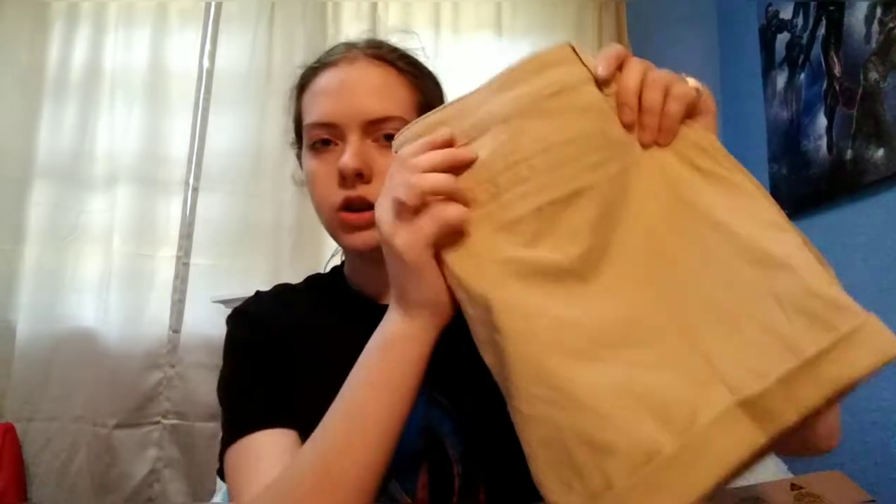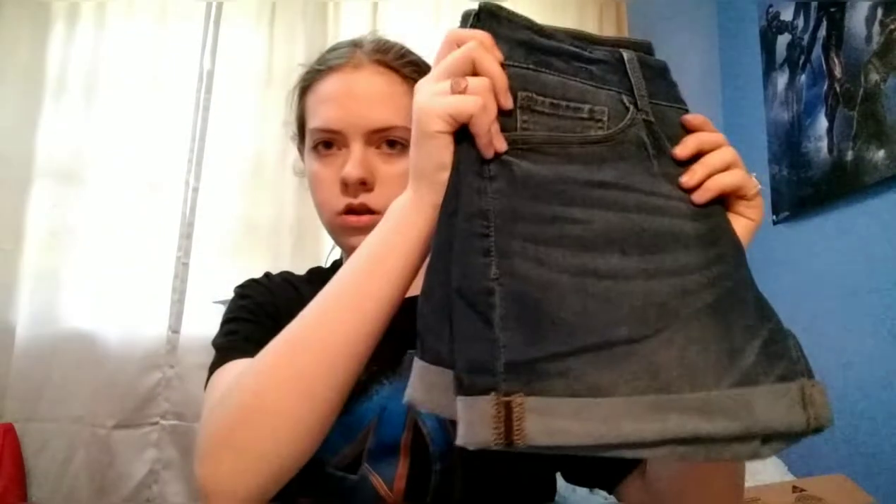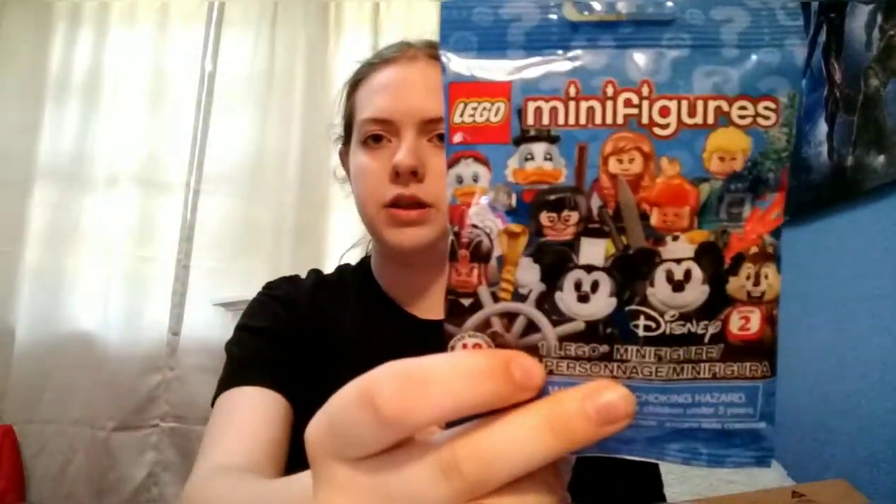First I want to show you the clothes I got from Kohl's - this is going to be like the most boring part, so just bear with me. I got a pair of khaki shorts, a pair of camo shorts, a pair of jean shorts, and a shirt with this pattern. I also got an olive green shirt to go with the camo shorts, a Stranger Things shirt - super excited about that - and a pair of black shorts to go with it. I also got a Lego Movie 2 blind bag and a Lego Disney minifigures blind bag.